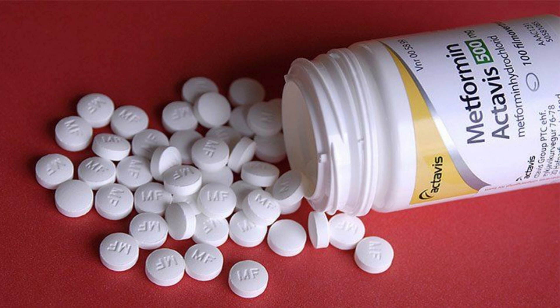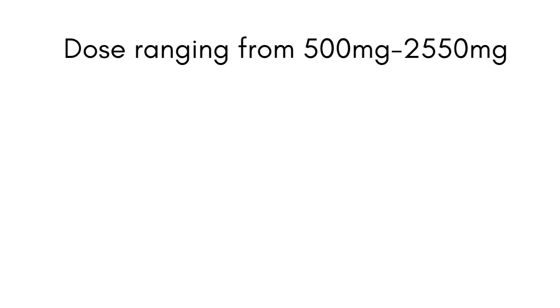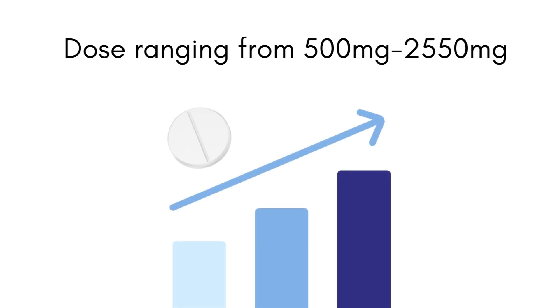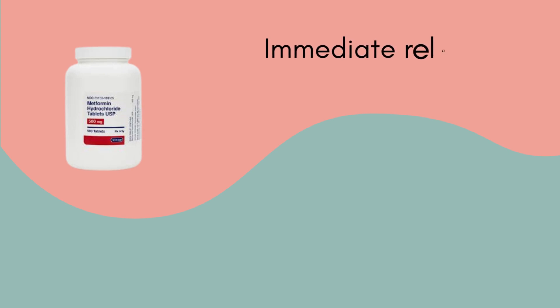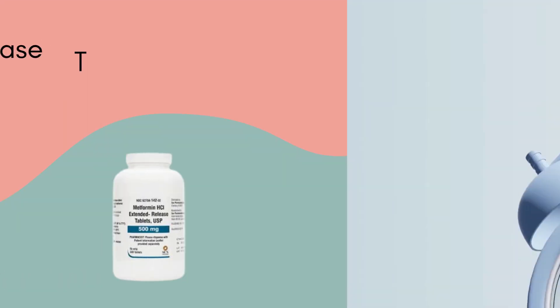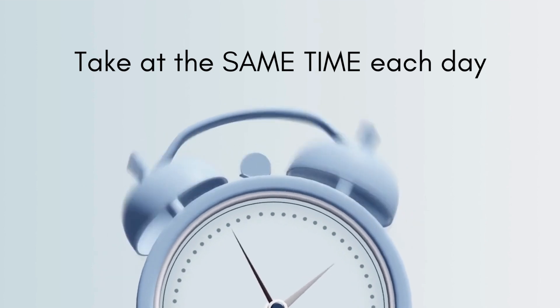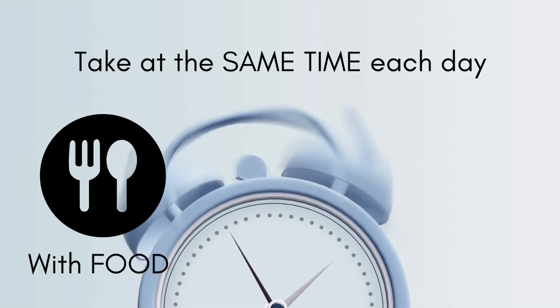Metformin is an oral medication typically prescribed at daily doses ranging from 500mg to 2550mg. It is usually started at a low dose and gradually increased to minimise potential side effects. There are two forms of metformin: immediate release form, which you take about two to three times daily, and extended release form, which requires once daily dosing. Regardless of the form, it is best recommended to take metformin consistently at the same time every day with food.